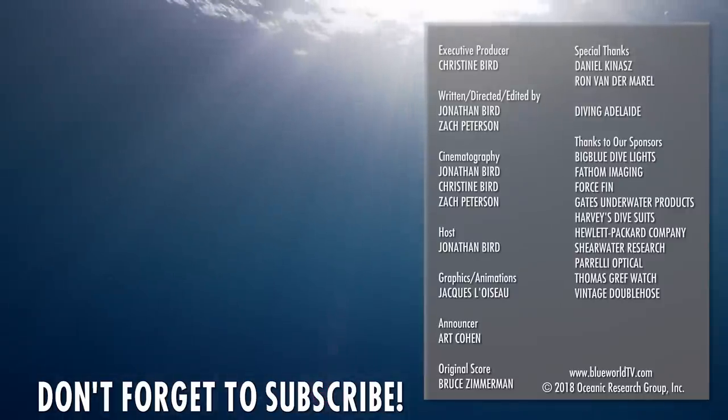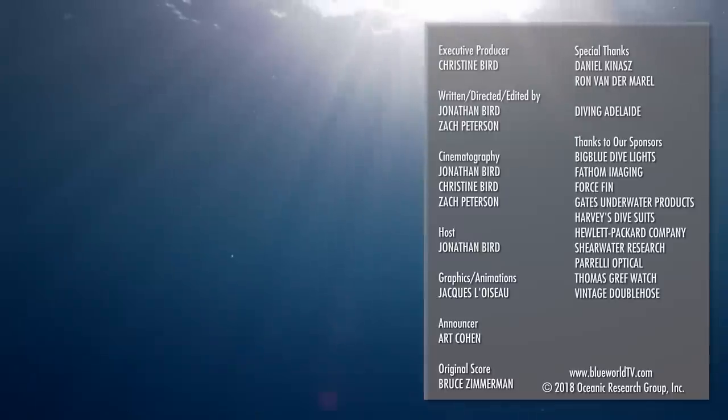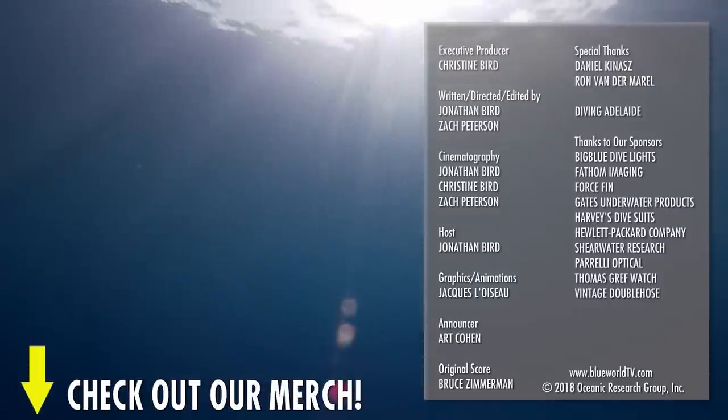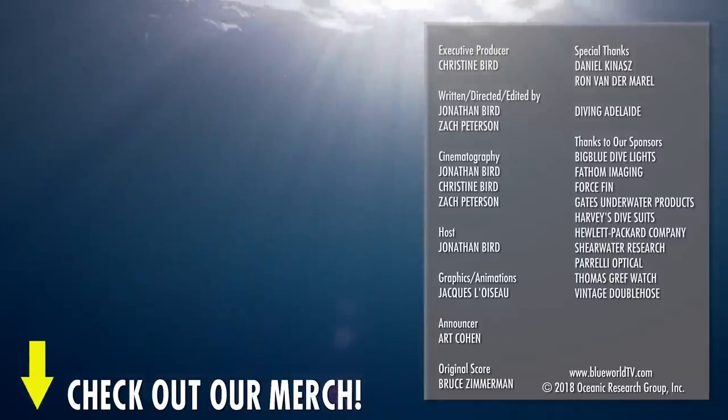Hey everyone, thanks for watching our latest episode all the way to the end. Hit that subscribe button now so you won't miss our next episode. And check out our merch link in the description for some Blue World swag!